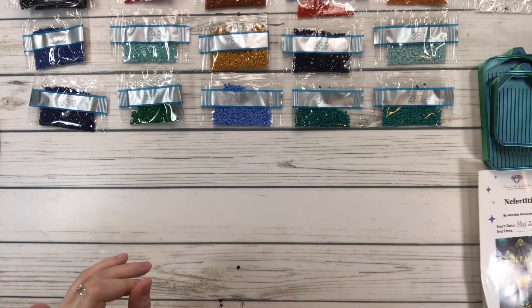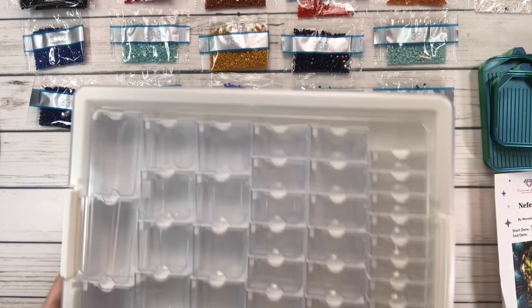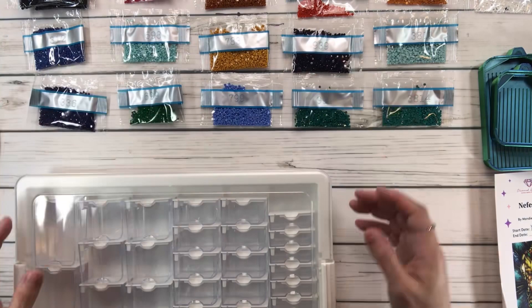We're going to be using the Elizabeth Ward containers. I love these containers. I already arranged the drills — I cut them up, put them down, and placed them in numerical order. Hopefully that'll be easier.